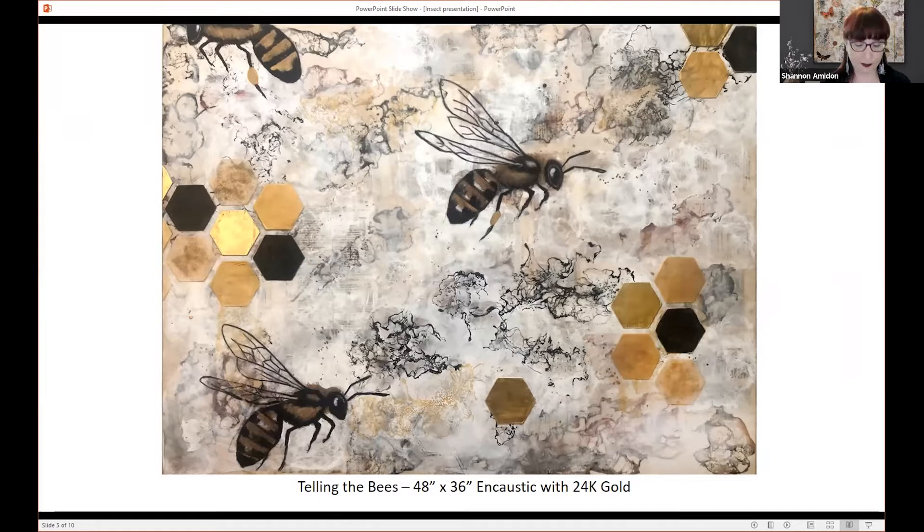One of my other favorite insects is moths. I know butterflies get a lot of attention, but I think moths are absolutely fascinating and beautiful, and I like to use them a lot in my artwork. This particular painting is called Moth and Myth — it's an encaustic painting with 24 karat gold leaf, featuring a luna moth, a cecropia, and an emperor moth. One of the things I find so fascinating about moths is a lot of them don't have mouth parts or don't eat at all — they do all of their eating while they're caterpillars, and after they emerge, their only real mission is to mate and reproduce.